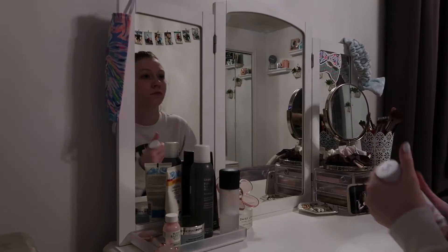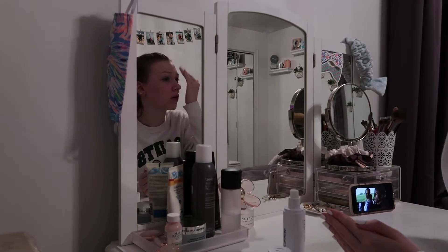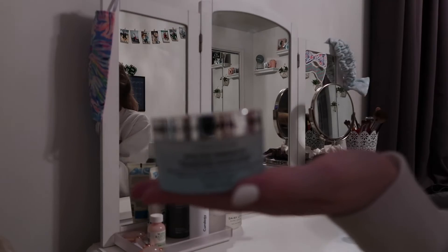Once I'm finished with my shower, my face is washed, my makeup is off, and I've washed myself, I head back into my room to finish off the final steps of my skincare. The first step is to use Curology — I like to put that all over my face before moisturizing. While I'm finishing up my skincare I also like to watch some Netflix.